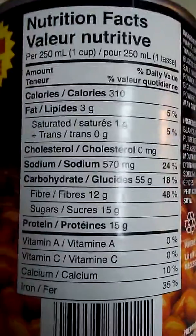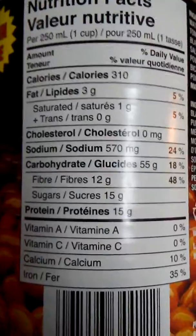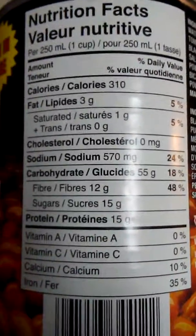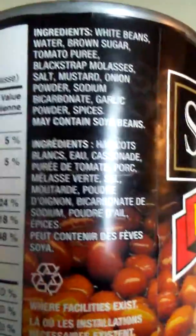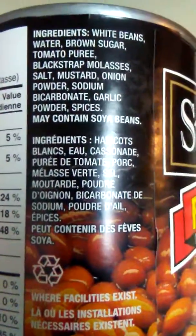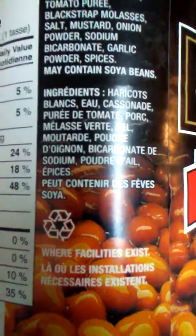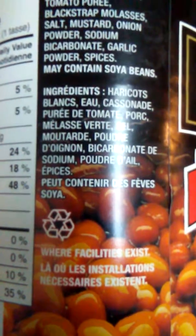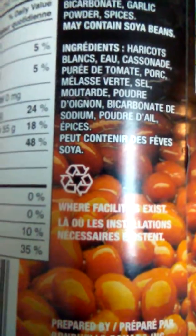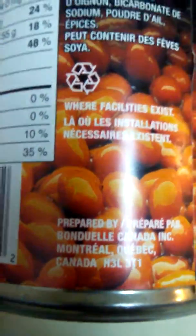See the nutrition facts here. And the ingredients: white beans, water, brown sugar, blackstrap molasses. May contain soybeans. Prepared by Bondale Canada Inc., Montreal, Canada.